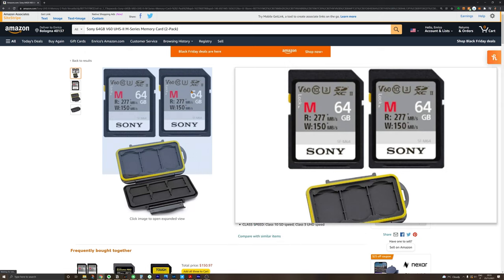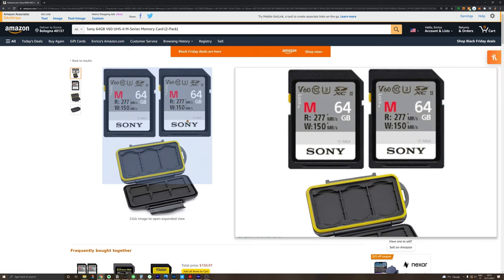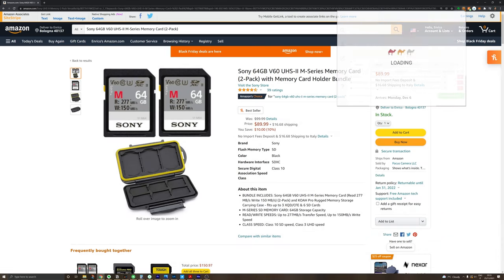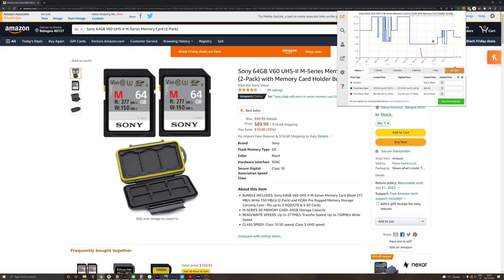SD cards are something that it's not fun at all to spend money on, but they have a very high potential of giving you a strong headache. I found two interesting deals. The first is this bundle with SD cards from Sony — I have one of them and it's blazing fast. It's a pack with two SD cards of 64 gigabytes and a small case to carry them.